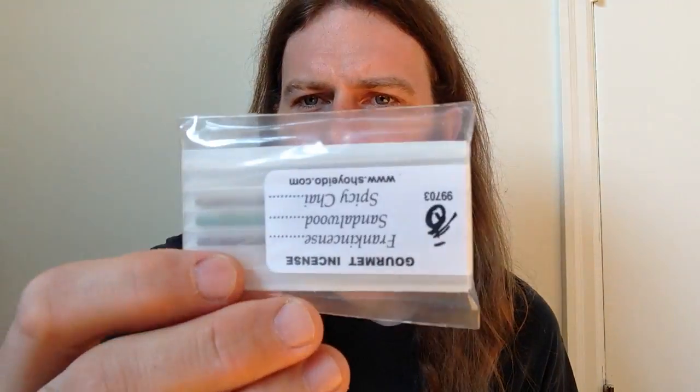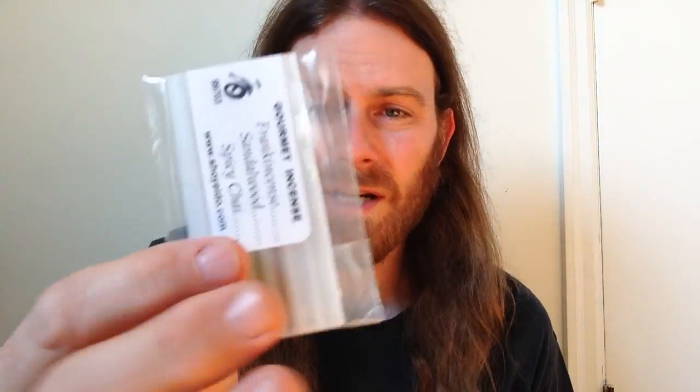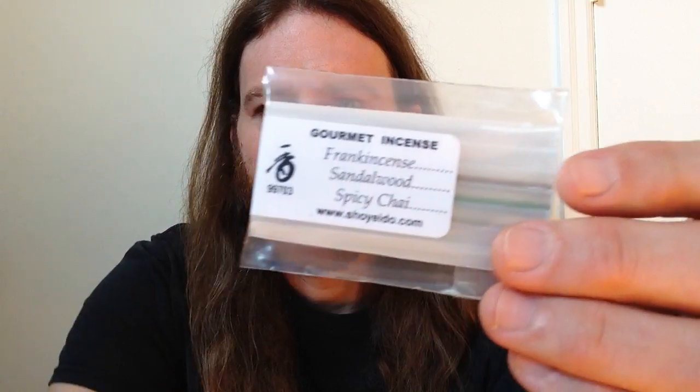They're packaged in these little plastic crush-proof things, and they've slid the sticks down into the little holes, so these are definitely little samplers — they don't burn for a very long time. This is just a little whiff. They have a pretty wide range; this one is frankincense, sandalwood, and spicy chai. I couldn't resist these because on average they were about two dollars each sampler.